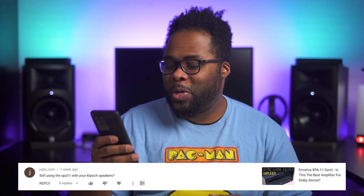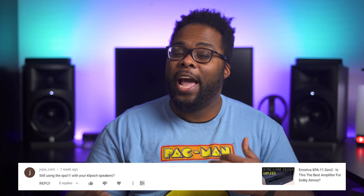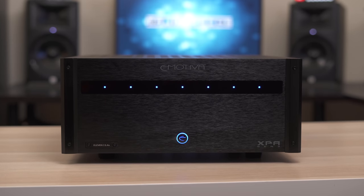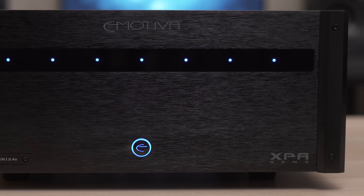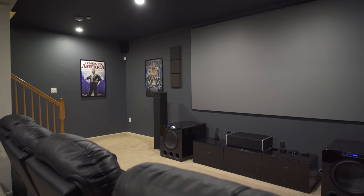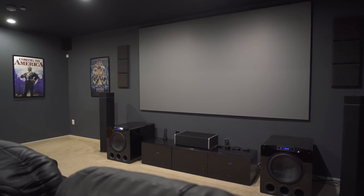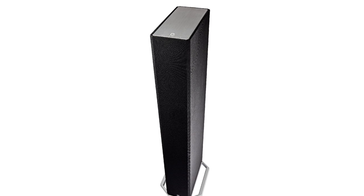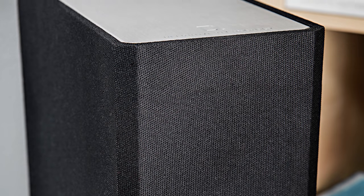The next question is from vpix_com, who asks: 'Still using the XPA11 with your Klipsch speakers?' The answer is yes and no. Yes, I am still using the Emotiva XPA11 amplifier, which I reviewed about a year ago. I am still using that amplifier, but I'm not using it with the Klipsch speakers anymore. You might have noticed in my recent home theater videos that there are some smaller speakers. Those are actually the Definitive Technology — also known as DefTek — speakers that DefTek sent out to me a couple months ago. I like them a lot and I will be posting a video on those speakers very soon, so make sure you look out for that.